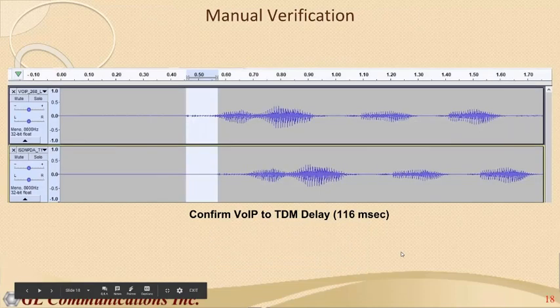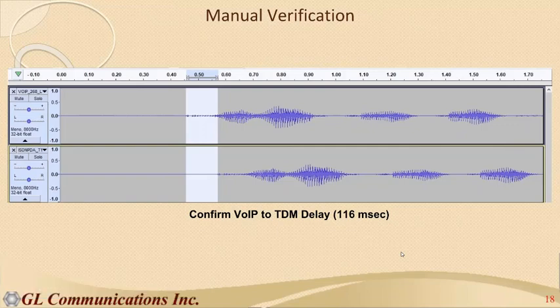Vijay: To verify the delay calculations are accurate — since we capture calls synchronized from beginning to end — you can always manually verify using audio programs like Audacity, GoldWave, or Cool Edit. You can load the captures simultaneously, line them up, and eyeball the measurement. That's one way we've validated the technique.